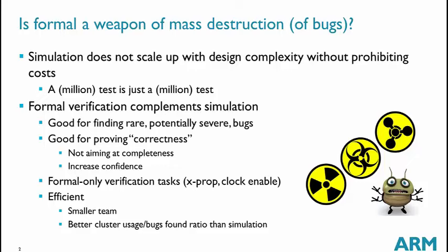I would say simulation can be seen as a weapon of mass destruction because it tries to catch many bugs with many bombs. On the other hand, formal verification is more like a weapon for guerilla war — it is a very good complement to simulation. Formal is usually able to catch very rare bugs which are potentially very severe, and it is used to prove the correctness of a design and increase confidence in what we deliver to customers.